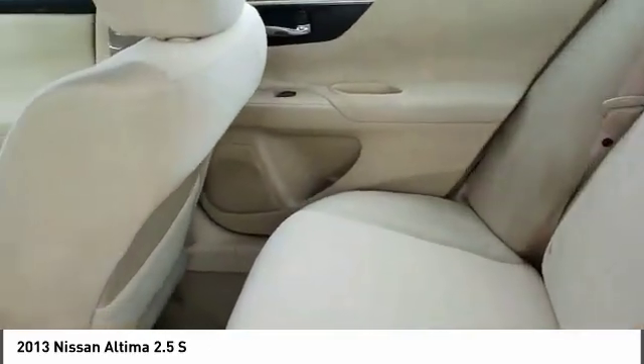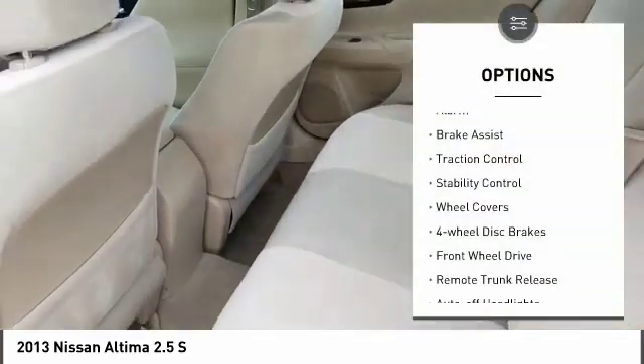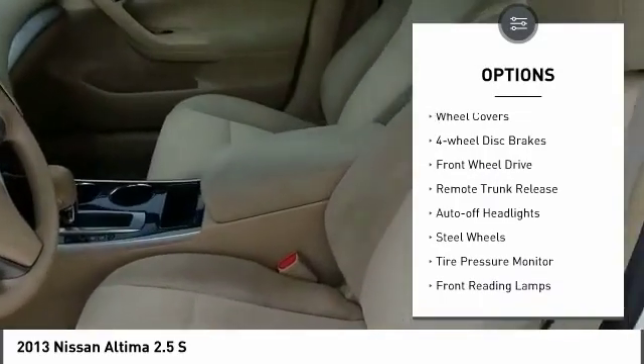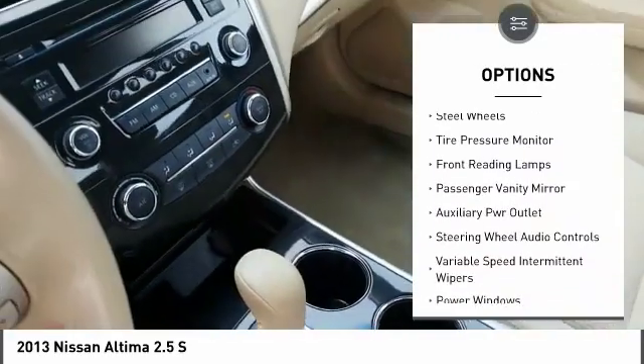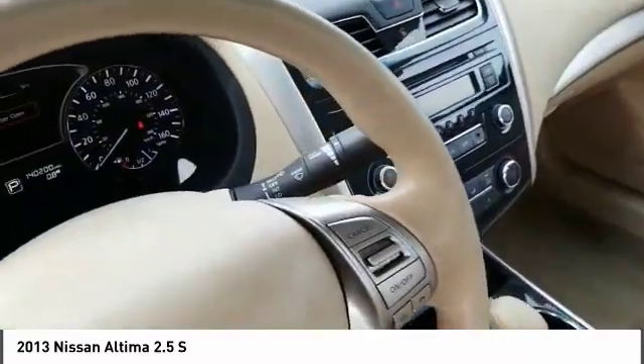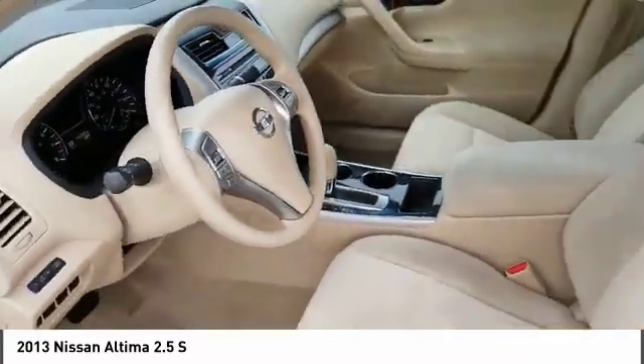Here are some of this vehicle's great options: alarm, brake assist, traction control, stability control, wheel covers, four-wheel disc brakes, FWD, remote trunk release, auto-off headlights, and steel wheels.